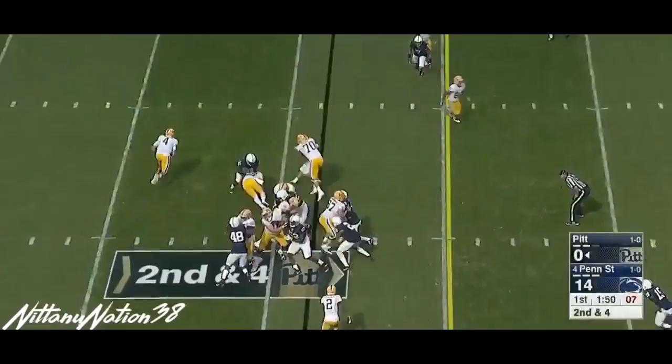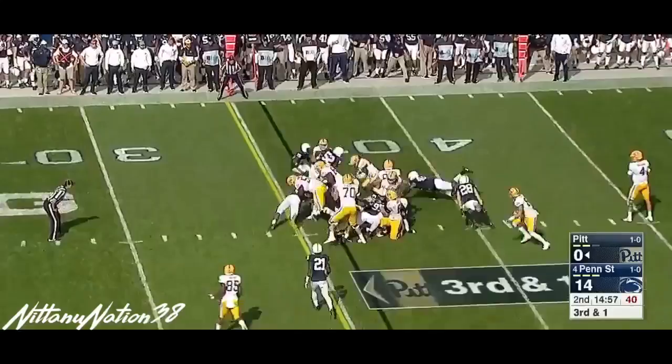Second down for Moss. Moss with penetration in the backfield, and he's going to be pushed back. Miller and Coffran the first to get there.